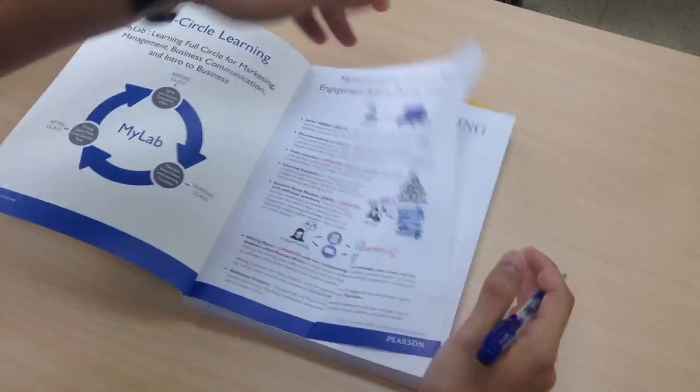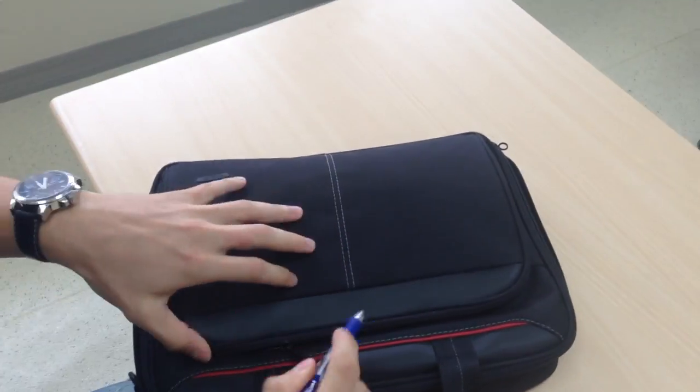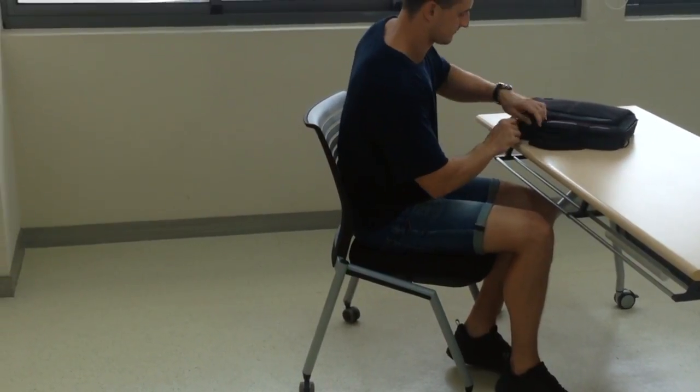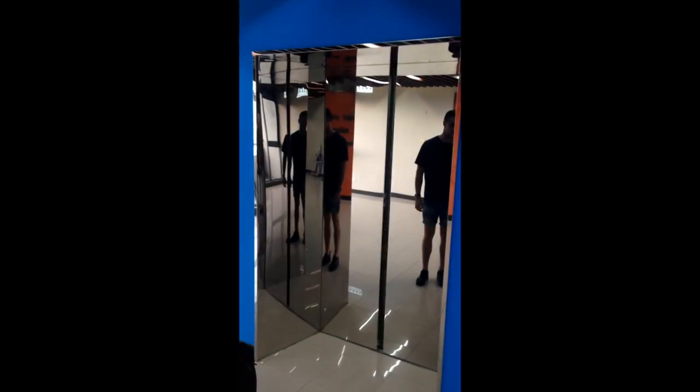Everyone knows the situation. Assignments are flying in, work colleagues ask you for some extra things to do, and the only thing you want is rushing home and having dinner. Well, your fridge probably has seen better days. Today it's empty.